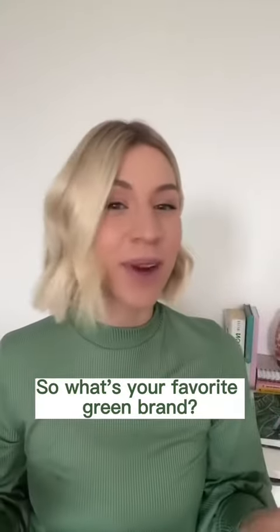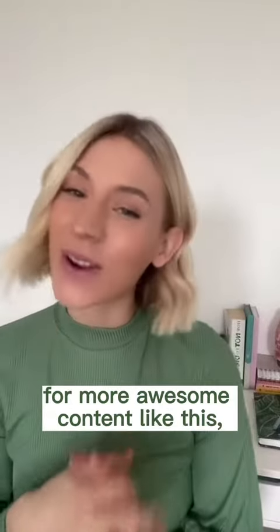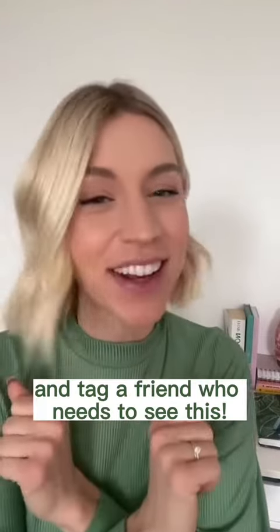So what's your favorite green brand? Let me know in the comments and don't forget to follow for more awesome content like this, and tag your friend who needs to see this.